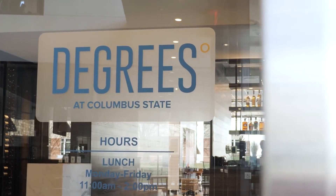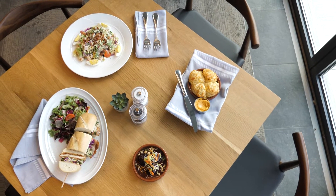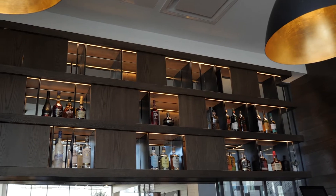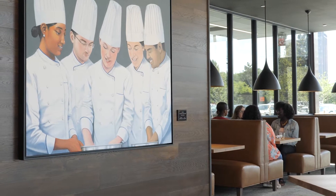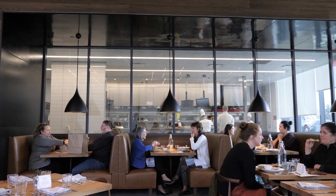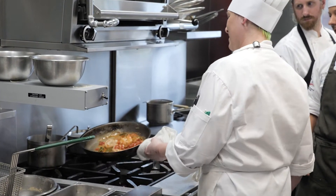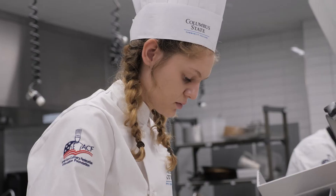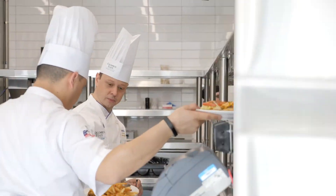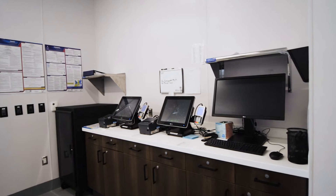Then we also have Degrees. Degrees is our full-service restaurant serving elevated American classic cuisine. We are open to the public when classes are in session with open table reservations, and we have an open kitchen so you can see our students and industry professionals working side-by-side. Students have the opportunity to work in the front-of-house and back-of-house to gain industry experience. Degrees is professionally staffed with certified executive chefs, professional cooks, professional servers, bartenders, hosts, and front-of-house managers. We utilize the Aloha point-of-sale system so students have the opportunity to work with that system inside the classroom upstairs, and we'll go over that in a little bit.